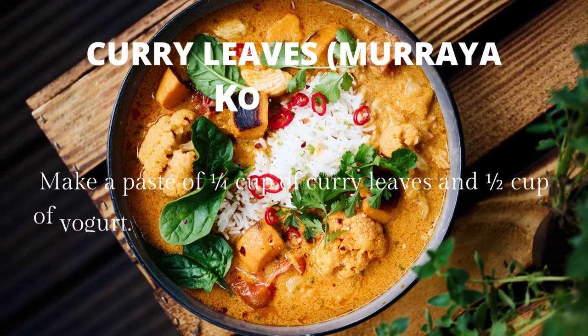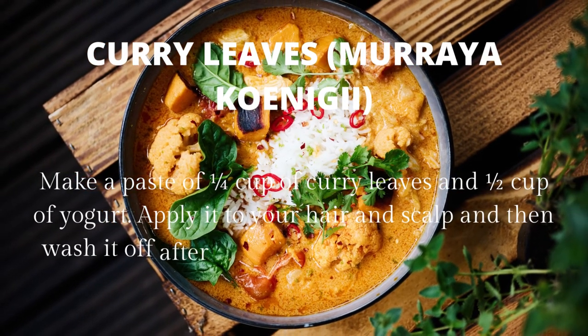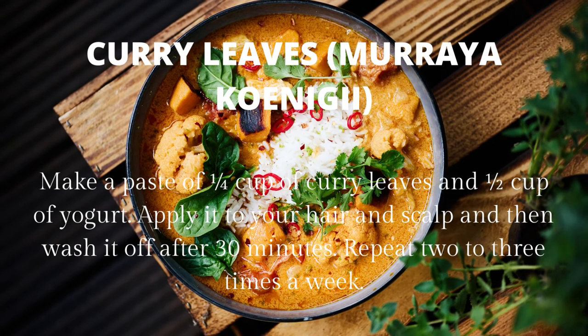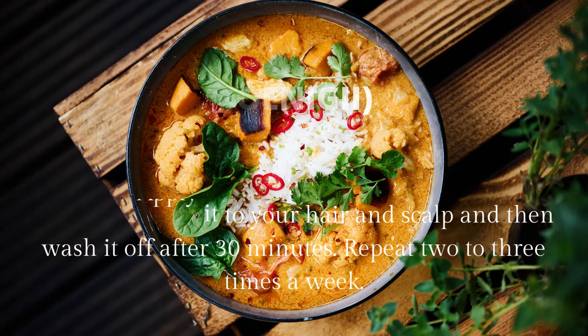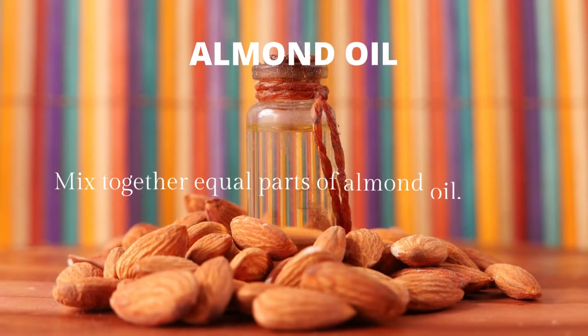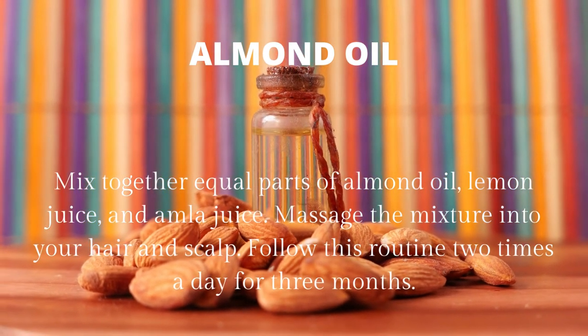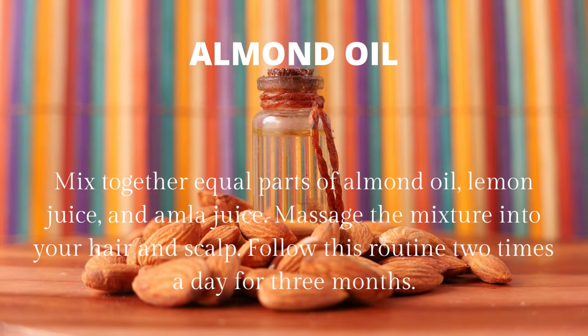Curry leaves: make a paste of one cup of curry leaves and one cup of yogurt. Apply it to your hair and scalp, then wash it off after 30 minutes. Repeat two to three times a week. Almond oil: mix together equal parts of almond oil, lemon juice, and amla juice. Massage the mixture into your hair and scalp. Follow this routine two times a day for three months.